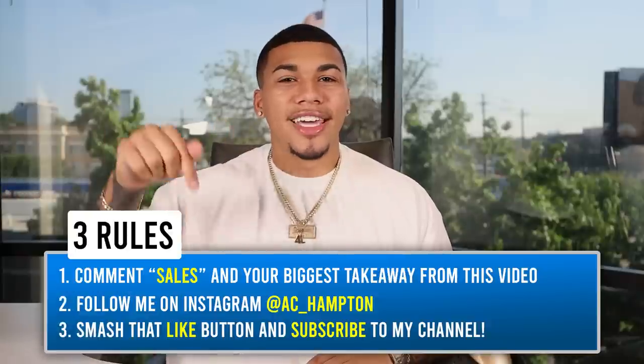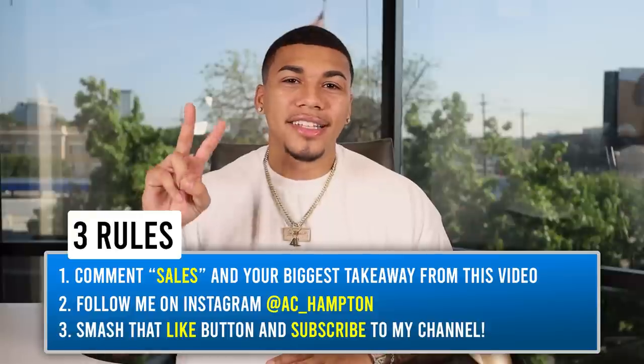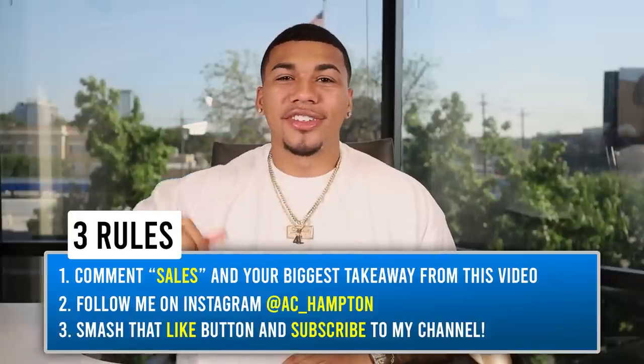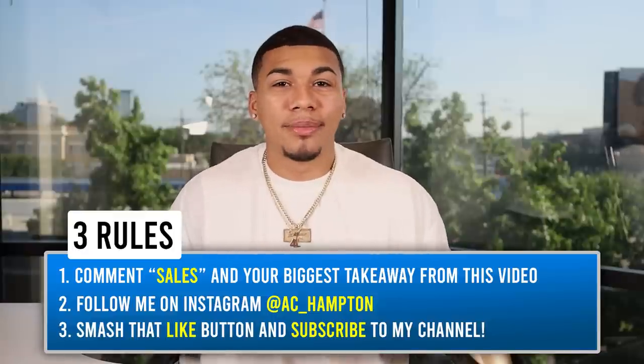The first thing you must do is comment the word 'sales' and your biggest takeaway from this video in the comment section below. The second thing is go to my Instagram at AC underscore Hampton and give me a follow. The third thing is smash that like button and subscribe to my channel, as I have never missed a single week on this platform. The winner from last week's video will be announced somewhere inside this video, so make sure you stay tuned.